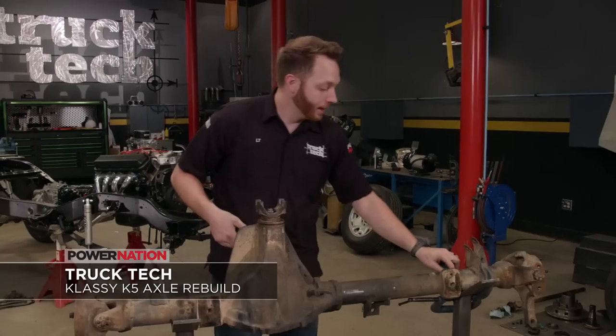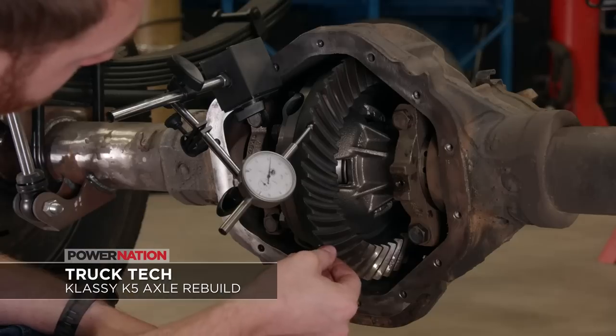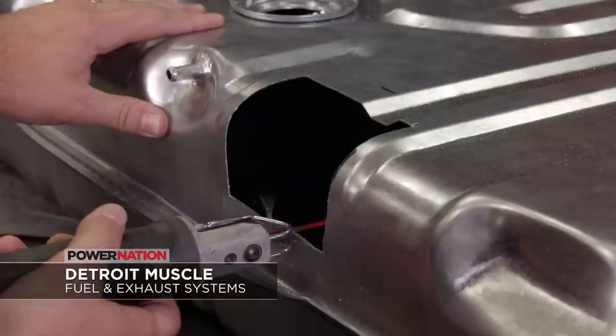On Truck Tech, Project Classy K5 returns for lockers in the rear and new gearing up front. And on Detroit Muscle, our Barn Find project needs fuel and exhaust systems to support the 1,000 horsepower engine. That's what's on Power Nation this week, along with Mike and his gorgeous Chevy C10.